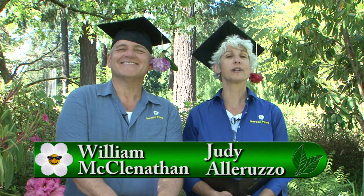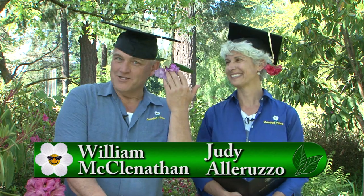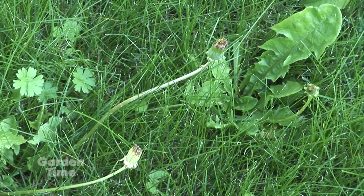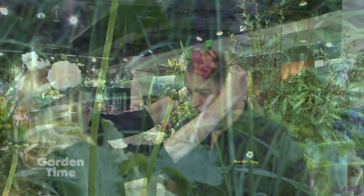Welcome to Garden Time, and happy graduation to all the graduates out there. It is that time of year when things are blooming, but because of the heat, it is also that time of year when weeds are growing. On the show today, we're going to be talking to Tom from Bonide about what you can do when you get weeds in your lawn. And if you don't have a beautiful cap and flower like we do, we'll show you how to make a lovely crown. But coming up first, medicinal plants from your garden.